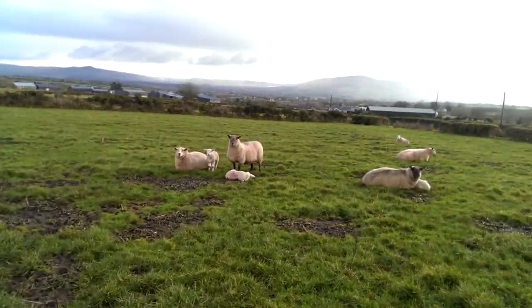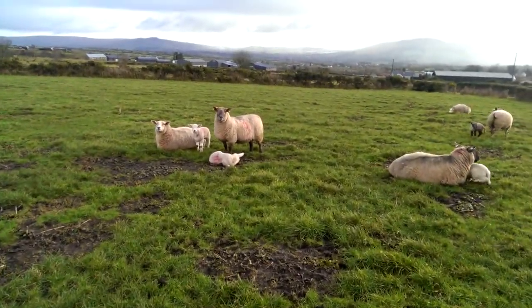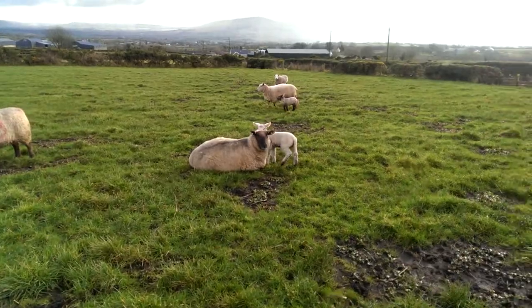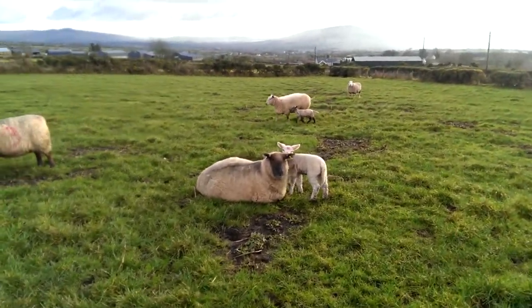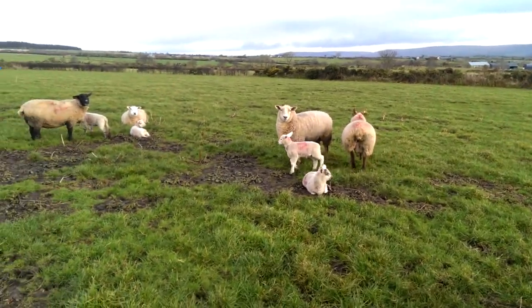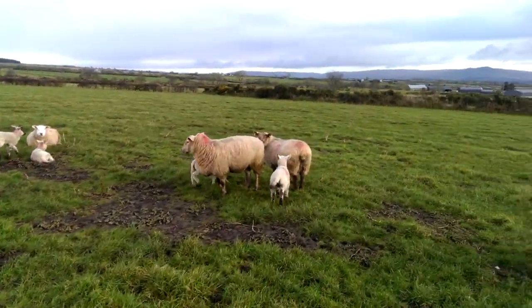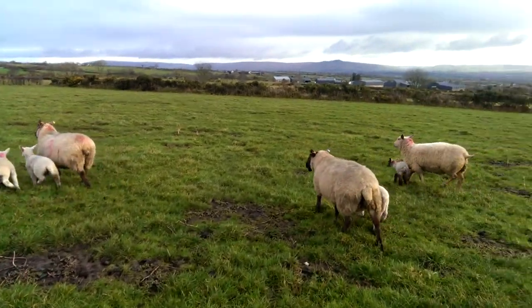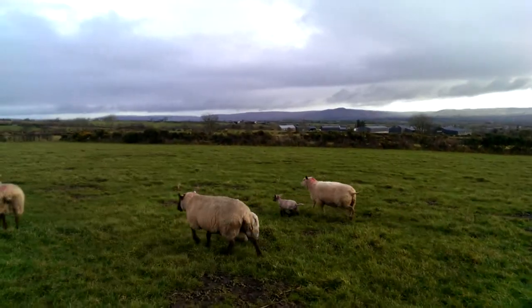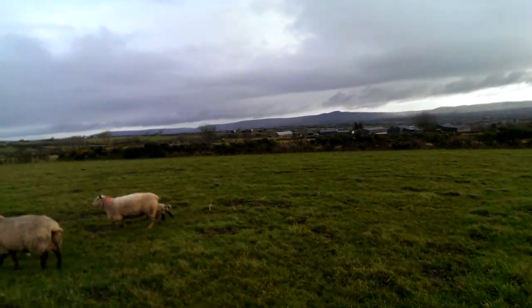This is the first crop of lambs I've actually seen outdoors this spring. These are Suffolk cross with Cheviot bloodlines. As you can see here, they're all single lambs.